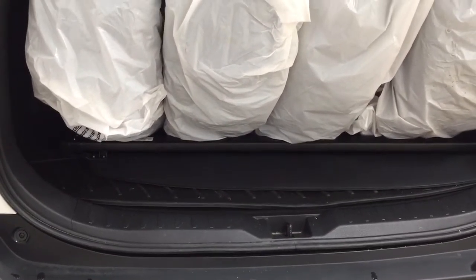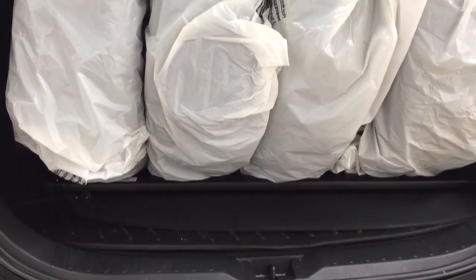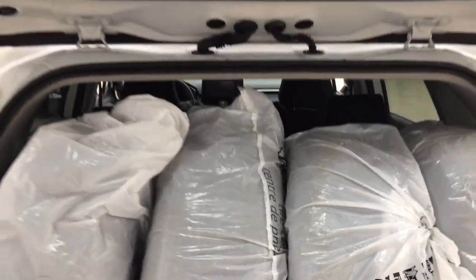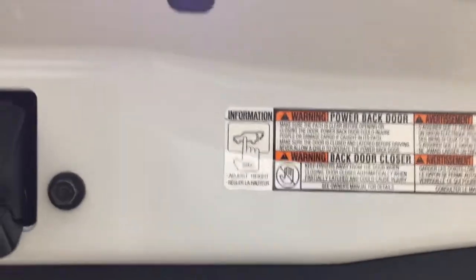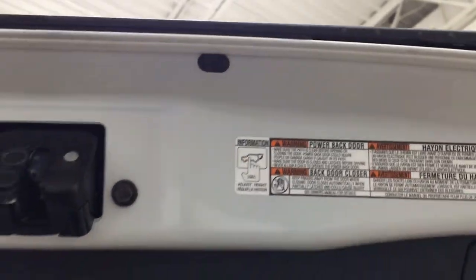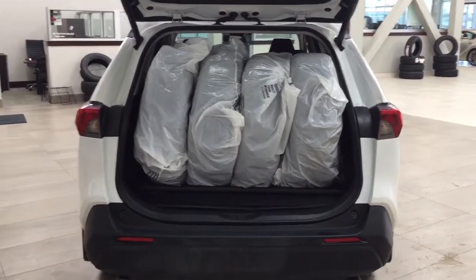With the cargo cover you can cover your valuables while going from place to place, and with the cargo liner, if you spill any liquids it's easier to clean up since it can be removed. Underneath the floor you'll find your spare tire as well as your jack and tool kit, and if you need more space you can fold down the 60/40 split rear seat. You can also readjust the tailgate height — hold the button for approximately two seconds and it'll beep when you close and reopen it at that height. To reset to maximum height, hold the button for more than four seconds.